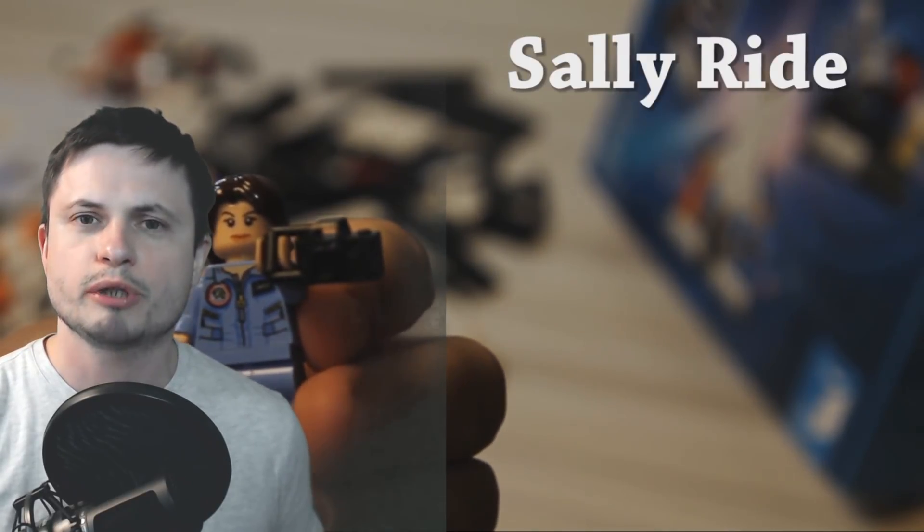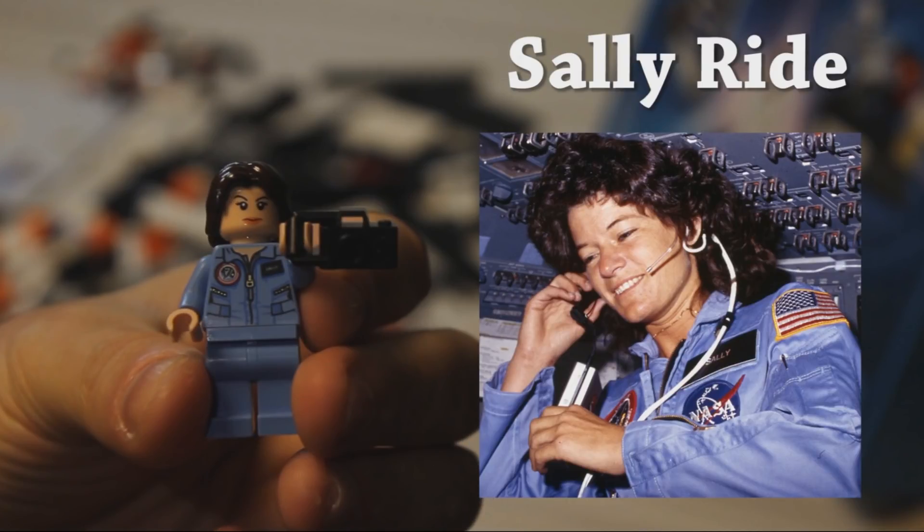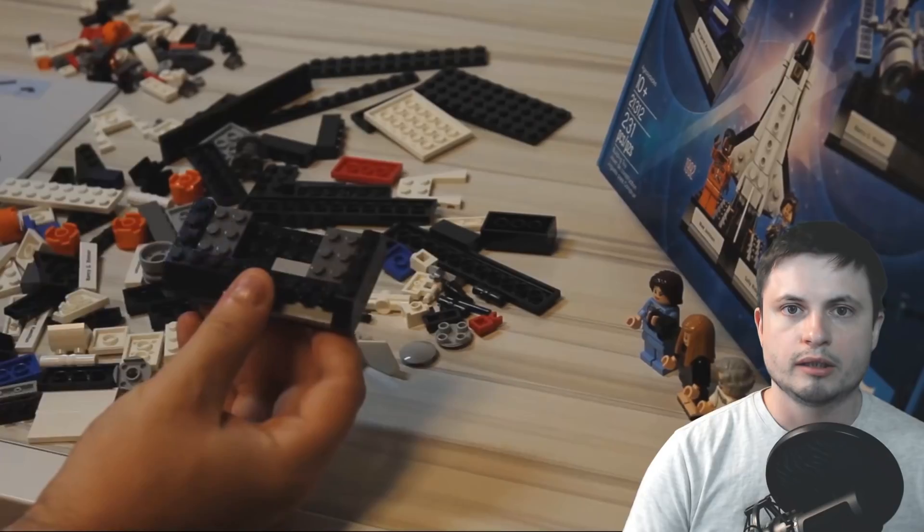And the last on the list is the only person who's unfortunately no longer alive, and that's Sally Ride, who was basically the first American woman in space back in 1983. She was only 32, which makes her the youngest astronaut ever, and she co-founded a company called Sally Ride Science, the goal of which is to inspire girls to pursue math and science. Unfortunately, Sally passed away about six years ago, but her legacy will definitely live on, and this set will help us commemorate her achievements.